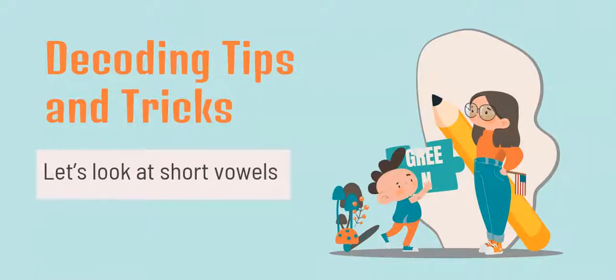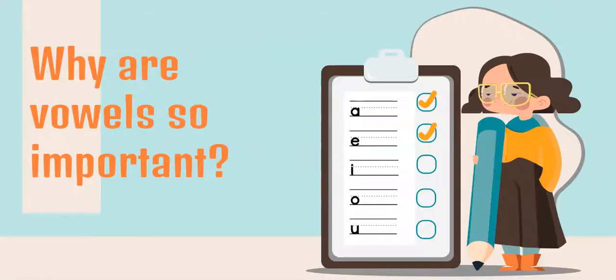This presentation is the first in a series of decoding tips and tricks. Let's start off by looking at the short vowels. Why are vowels so important? My child's teacher keeps sending work on vowels — why? Well, every word in our language has at least one vowel in it. Also, every syllable within a word has one vowel in it. So if we teach our children those vowel sounds and patterns, they're going to be a lot more automatic when they're actually trying to sound out or decode words while they're reading.